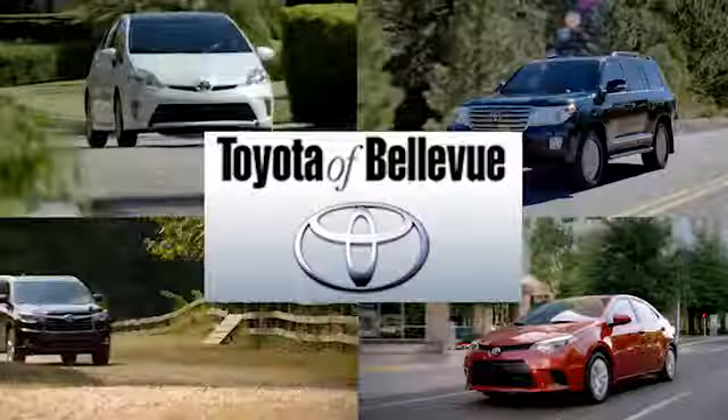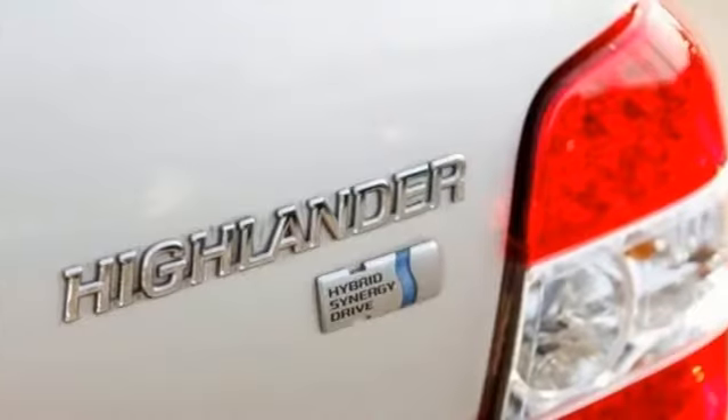Features include JBL Sound System, power heated mirrors, front heated leather bucket seats, auto-dimming rearview mirror, and three 12-volt power outlets.